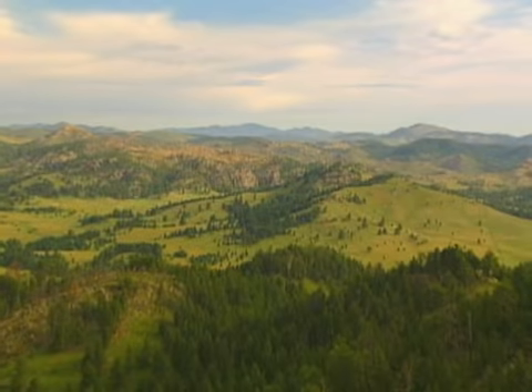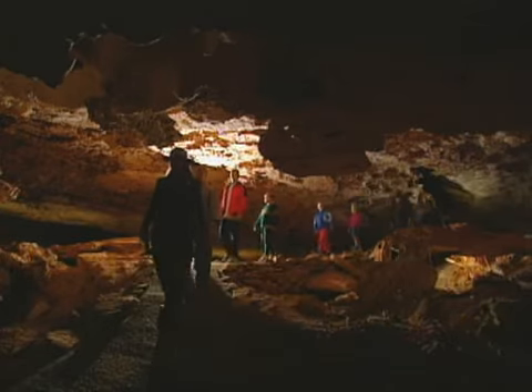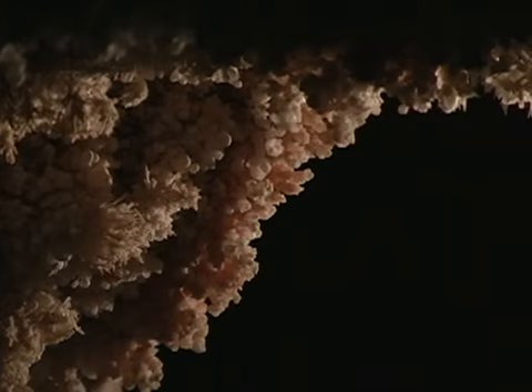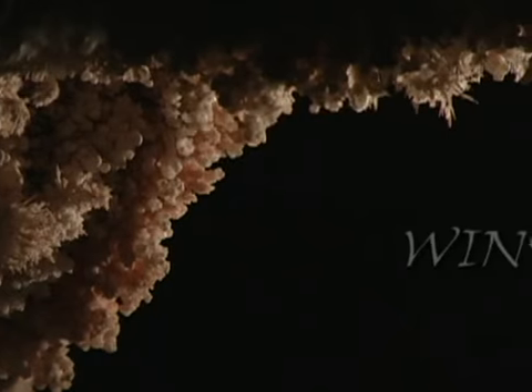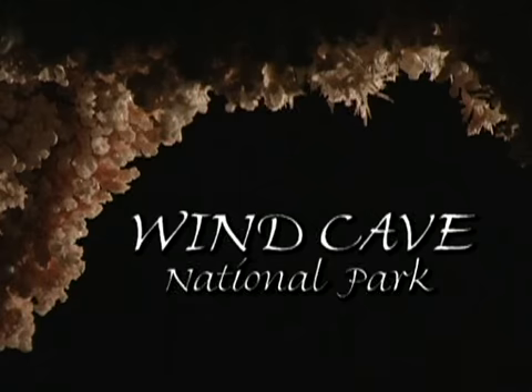Thousands of acres of prairie and ponderosa pine, abundant wildlife, and the largest maize cave in the world. All this beauty is part of one of the nation's oldest national parks, Wind Cave, celebrating its centennial this year.